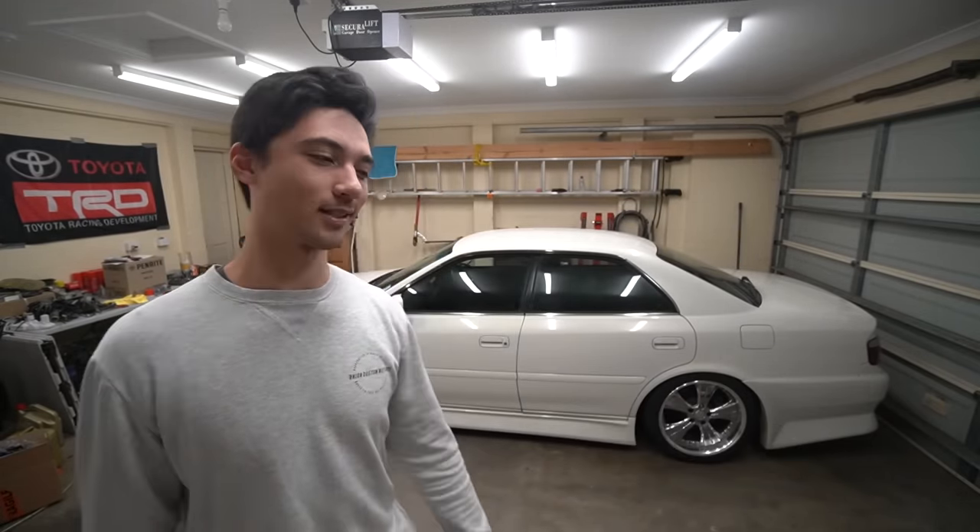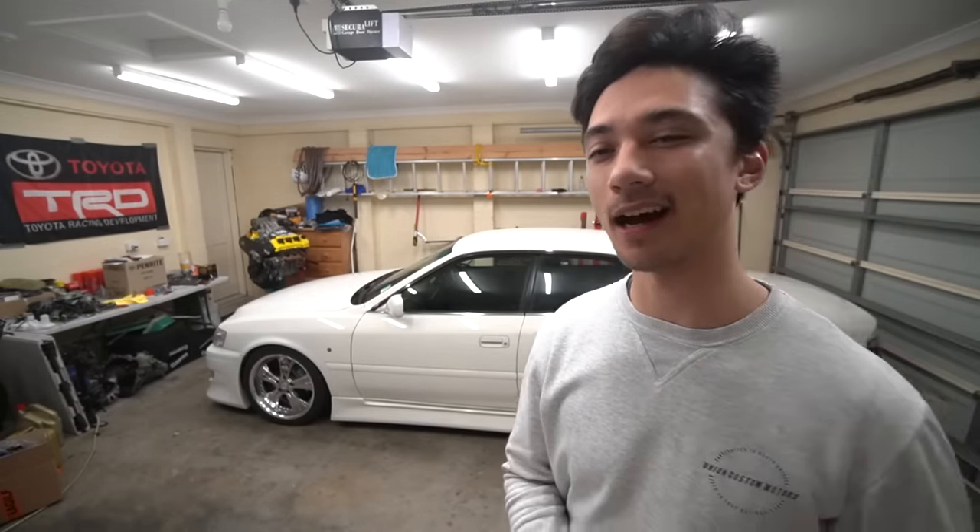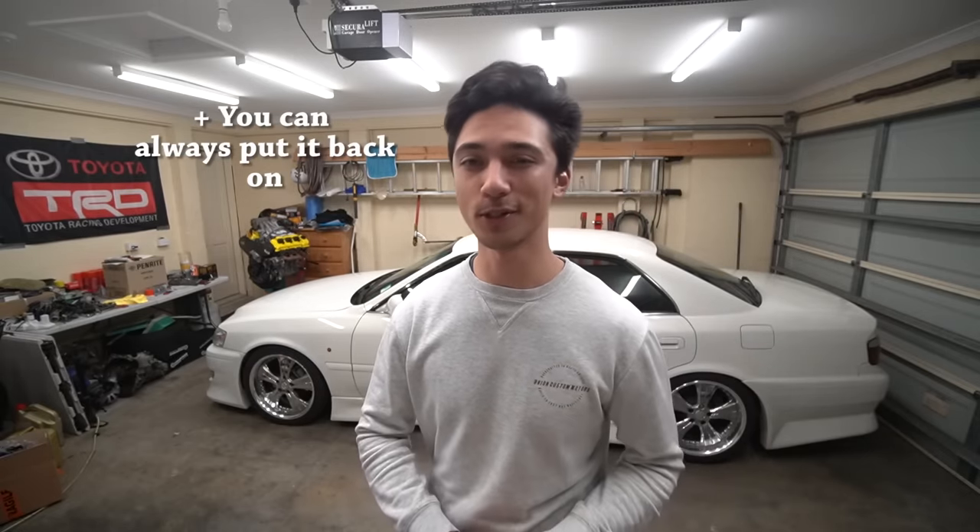On my red Camry, that muffler delete was incredible. On my white Camry, however, that thing was droney — like a bass drum playing right next to your ear. So in some cases a muffler delete might be the best thing that you do to your car.